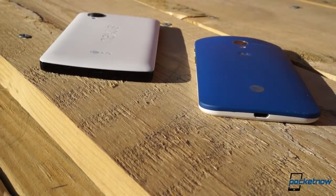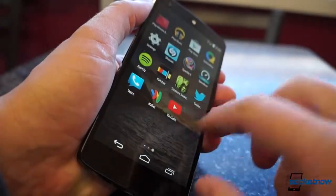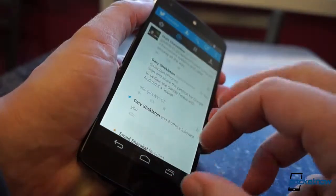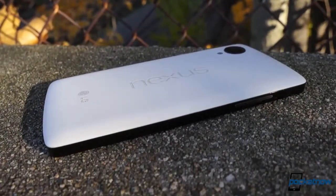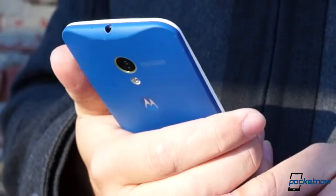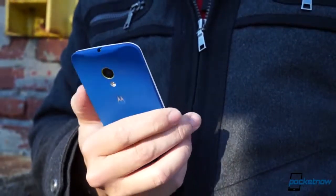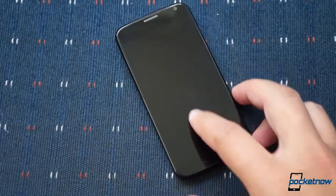If you're the straightforward type — the person who wants pure Android on solid hardware with fast updates and not a lot of nonsense, and you're trying to avoid getting trapped in a carrier contract — the affordable Nexus 5 can't be beat. If instead you're looking for something special, a truly unique and useful feature set wrapped in the most customizable and comfortable hardware available, we think the more innovative Moto X is the better choice.